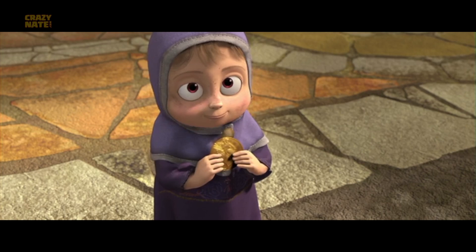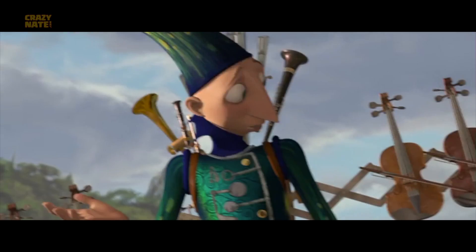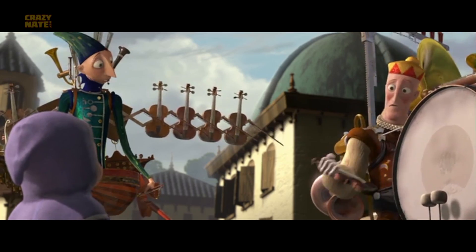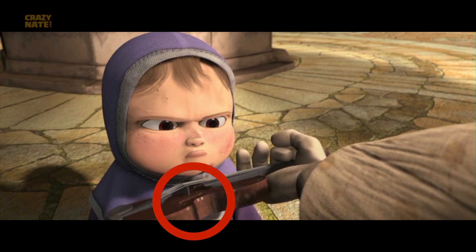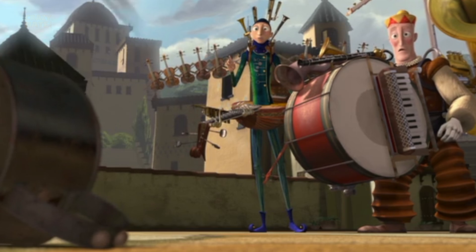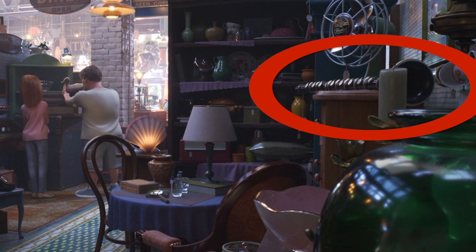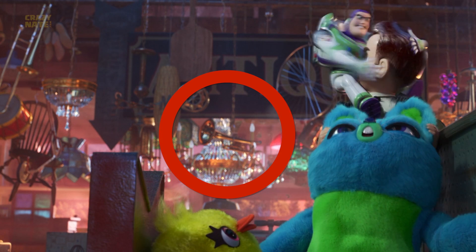Another Pixar short that they scattered throughout the store is props from One Man Band. When the two musicians lost the little girl's quarter they felt bad and gave her a violin — here we can see that same violin, and we know it's the same one because it has the same markings on it. Then what I think is a clarinet made its way on top of the shelf. And the trombone and trumpet can be found hanging in the ceiling.